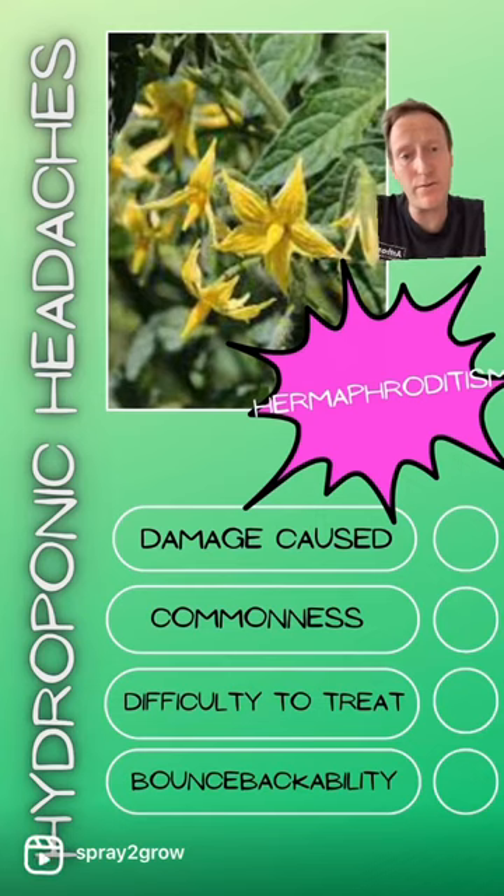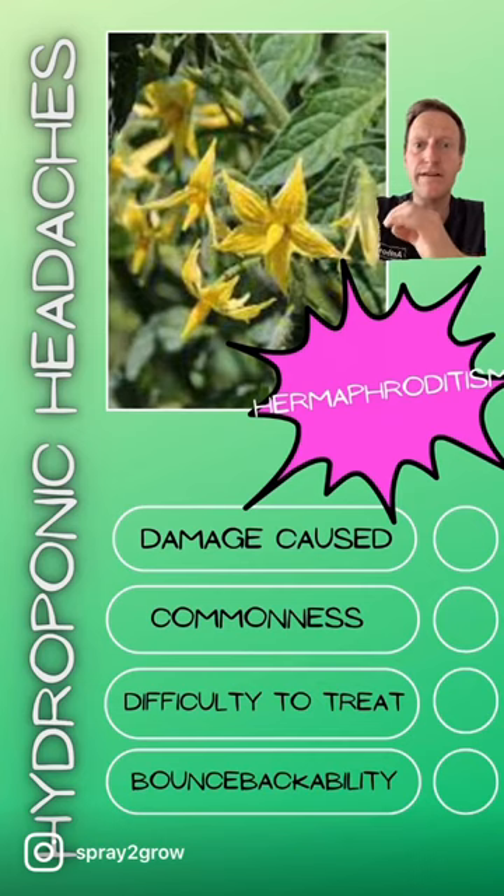Some of these dioecious plants are important crops. Think about hemp, hops, holly, skimmia — you always want the lovely fruits that are produced without males around. And then kiwi fruits: you want the vast majority to be female and only one male to pollinate them to produce a nice successful crop.